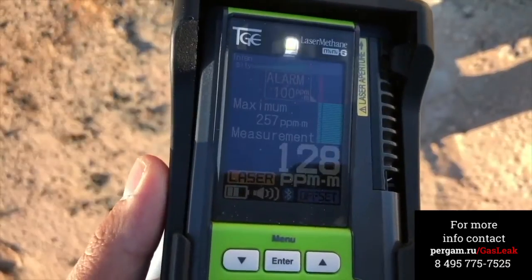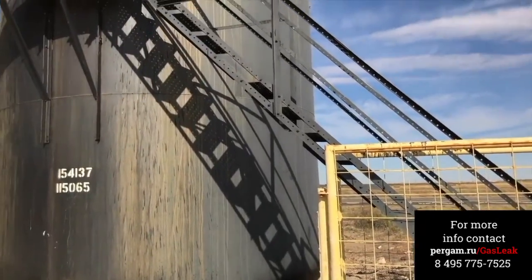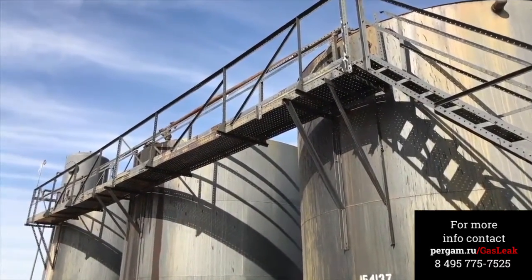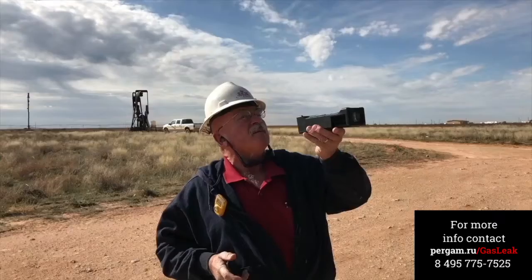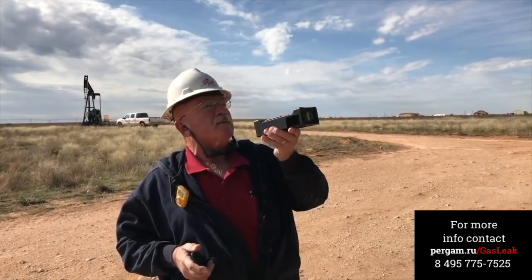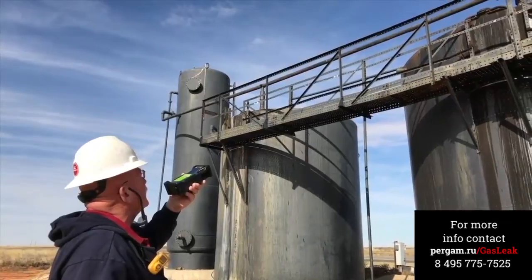Current methods of detection require users to be within arm's reach of a potential methane source and to position the detector into the gas cloud, often requiring ladders and or scaffolding to reach these elevated areas. The Laser Methane Mini-G allows detection of methane up to 100 feet away from the suspected leak, allowing the operator to maintain a safe distance.